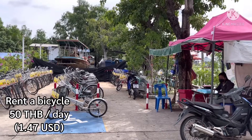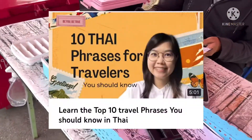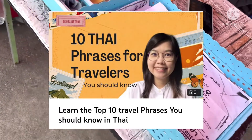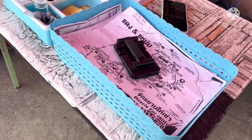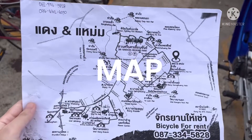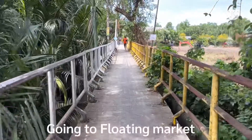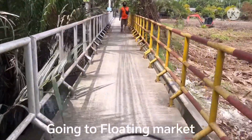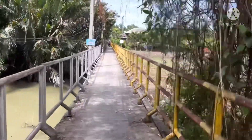Bicycle rental is just 50 baht for one bicycle. If you want to learn more Thai phrases for travelers, you can check out my other video. Now let's go to Bang Nam Phuong floating market! The floating market is open only on weekends — Saturday and Sunday.